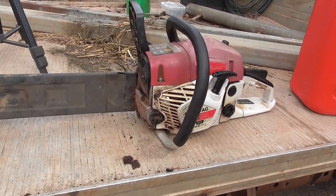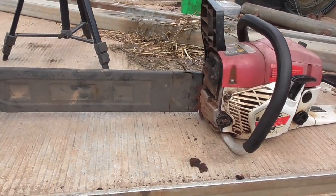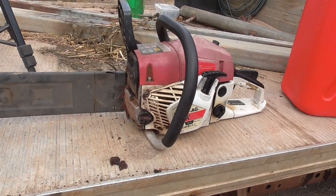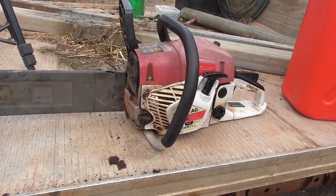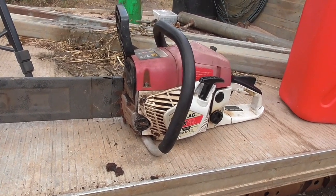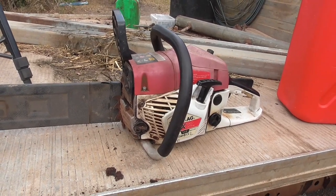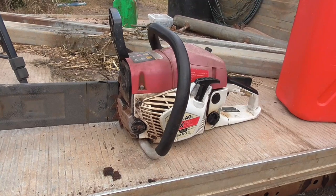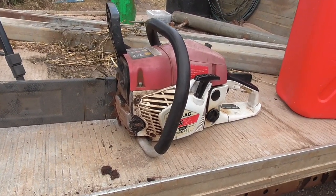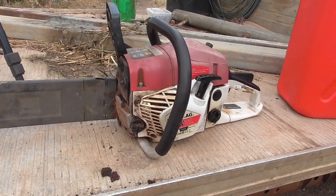What you actually get with the Balmer Ag: you get the saw, you get the cover for the 20-inch bar, a tool to adjust the chain and the spark plug, and you get some safety gear — goggles, a set of gloves and some earmuffs. They're all extremely low quality and about as useful as an ashtray on a motorbike.